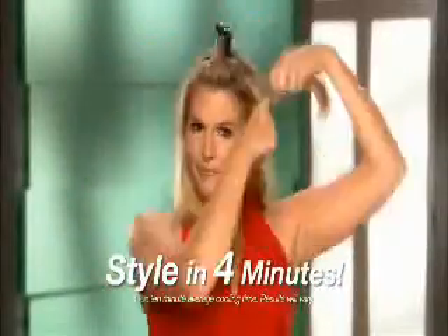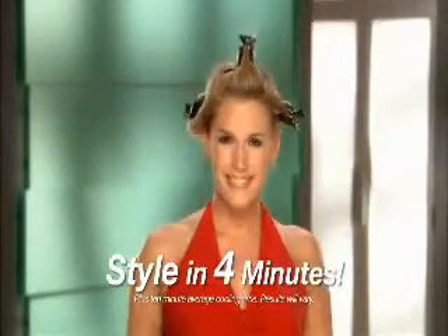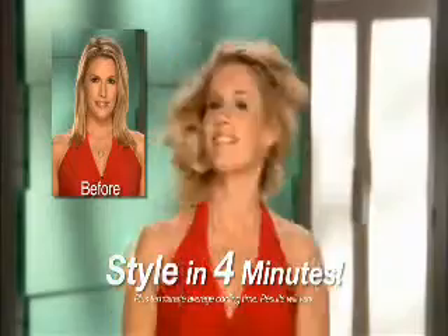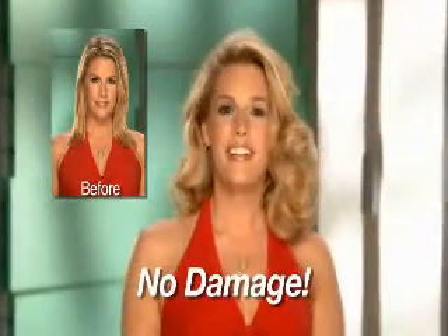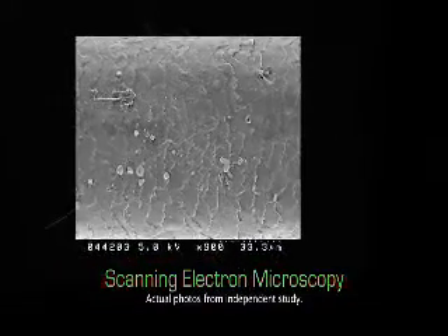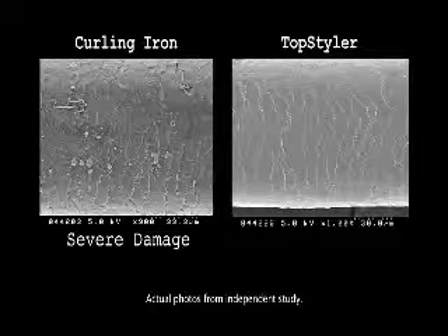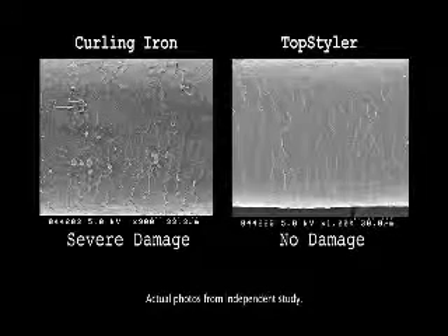And take a look at this. The Top Styler is so fast, you can use just four seashells in just four minutes, let them cool, and you can look like you spent four hours in an expensive salon. It's amazing. And with no damage. In fact, this microscopic view of a hair shaft shows significant burning and damage after a week of using a curling iron. Now look at this hair shaft after using the Top Styler every day for a while.